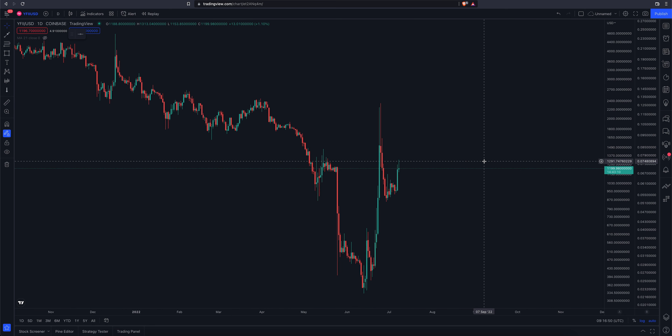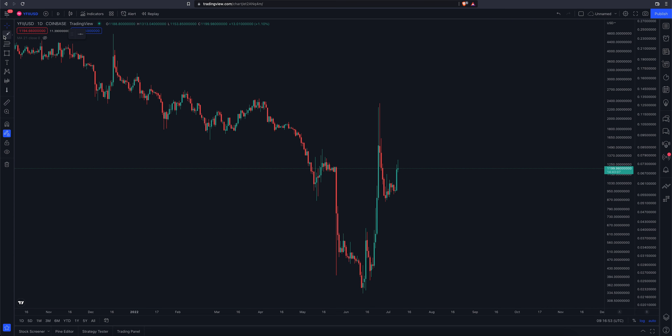It's obviously trending higher. I feel like I've done a video on this, but basically a break above the high on the 15th of June would have been a long entry — that would have been 650. Currently trading at 1198, so that is up quite a bit. From 650 to 1198, that's basically an 80-plus percent move.